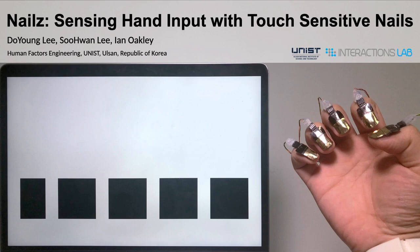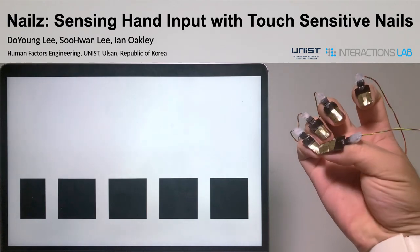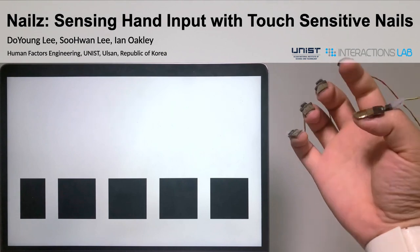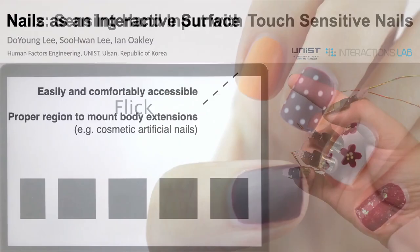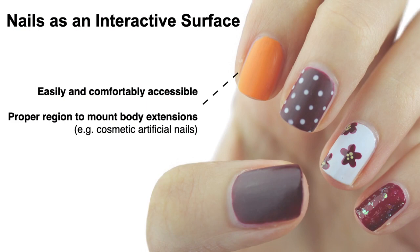Hello, I'm Doyoung Lee at UNIST, and we present Nails, sensing hand input with touch-sensitive nails. In this work, we progressed on a fingernail as an interactive surface.